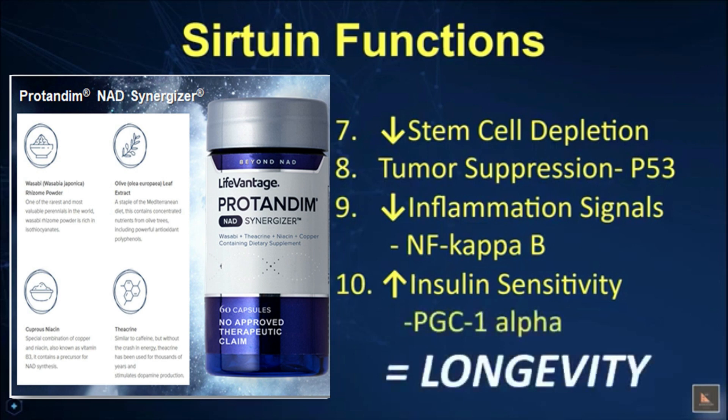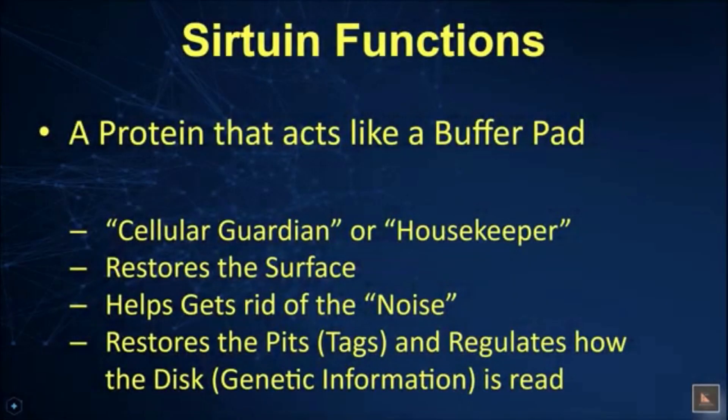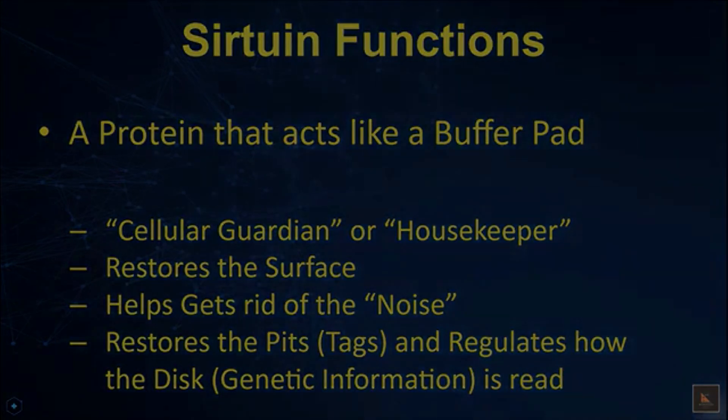So in essence, sirtuins are a protein that act like a buffer pad for our scratched or damaged DVD with its genetic code. They are the cellular guardian and housekeeper for us — sort of a CEO. They restore the surface, help get rid of the noise and scratches, restore the defects or tags, and regulate how well the disc — which is our genetic information — is read.